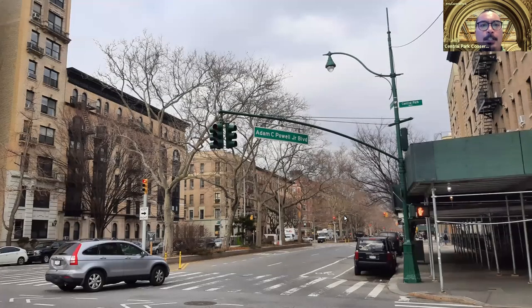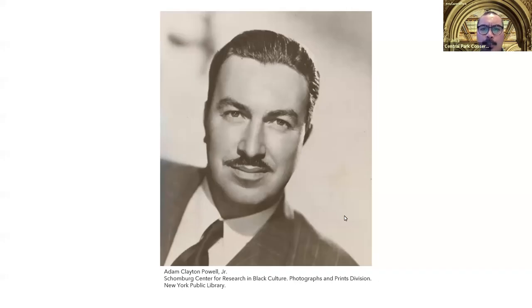Just ahead we can see 7th Avenue, also known as Adam Clayton Powell Jr. Boulevard. It was named after Congressman Adam Clayton Powell Jr., who served as the pastor of Abyssinian Baptist Church on 138th Street, long known as one of Harlem's most influential Black congregations. Powell served for many decades as a U.S. congressman from 1945 to 1971, and his name can be found all over the neighborhood, including a large state office building and bronze statue at 125th Street.